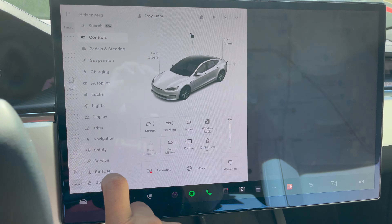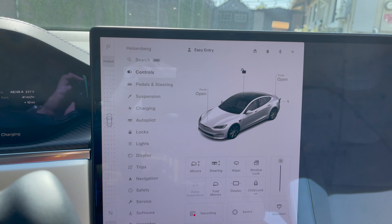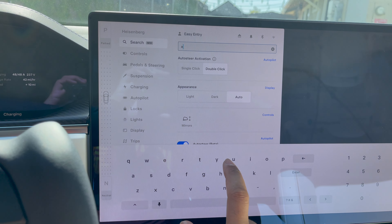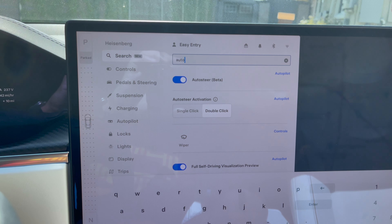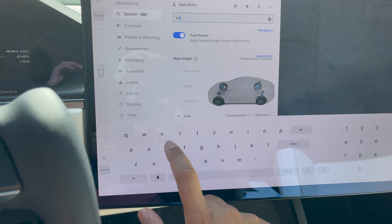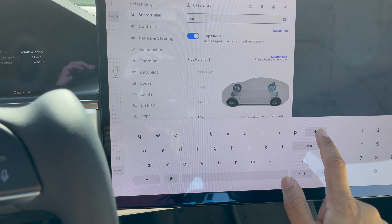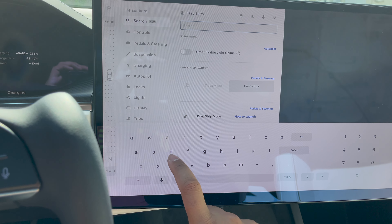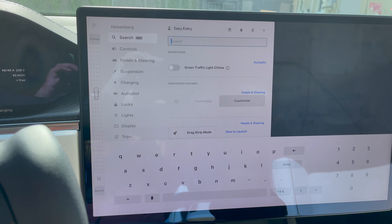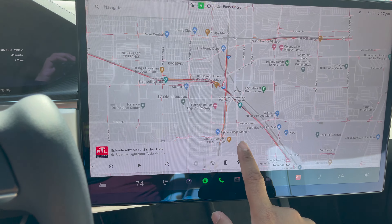Here's the search function up top — you click search and you can find any setting you're looking for. If I want autopilot settings, I type in autopilot and everything autopilot-related pops up. If I want suspension, that pops up right away and you can use it from here as well. It's a nice way if you don't want to dig through menus — for sentry mode, all you gotta do is search it up and it pops right up.